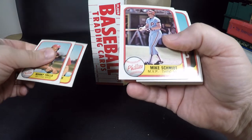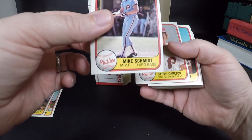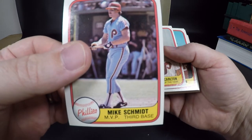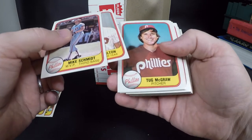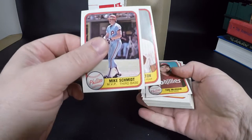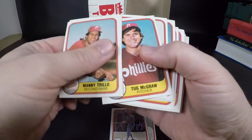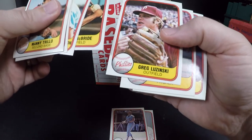There's a Mike Schmidt — that's our first good one! As you can see it's off-center but it has super sharp corners. Behind him, Steve Carlton. Looks like we have Phillies in here first. Yeah, there's Tug McGraw — Tim McGraw's dad.